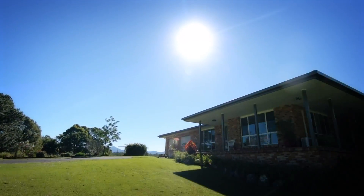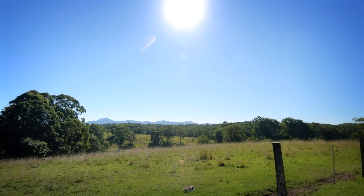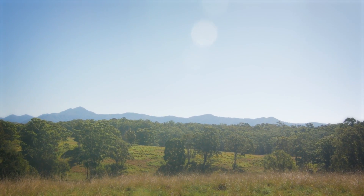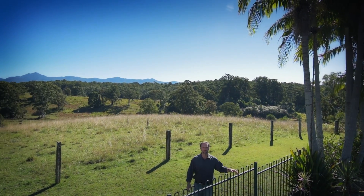Possibly the most elevated property in the Repton area, ensuring uninterrupted views from the Bellinger River to that incredible topography of the great dividing range. Hi, I'm John from Open Home Online and welcome to the top of the hill.